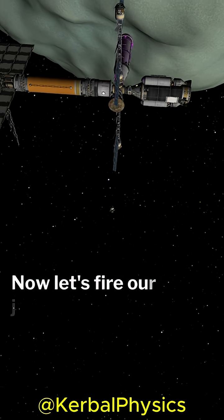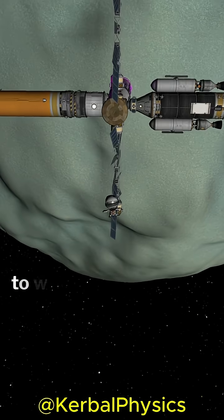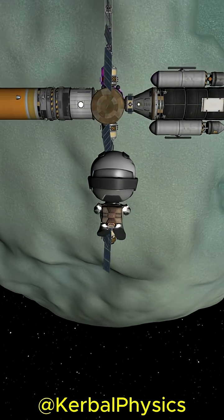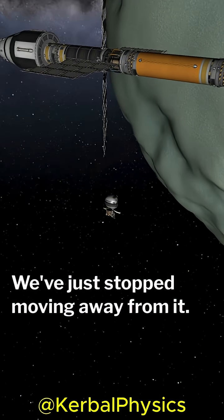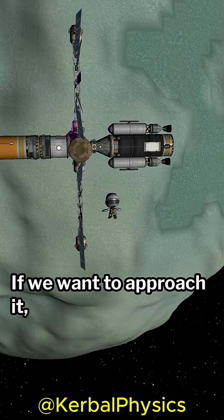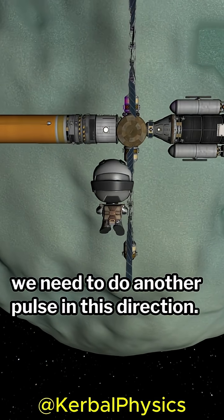Now, let's fire our jet pack in the opposite direction to when we pushed ourselves off. Notice how we haven't started moving towards the station again — we've just stopped moving away from it. If we want to approach it, we need to do another pulse in this direction.